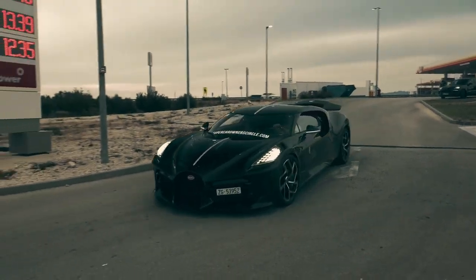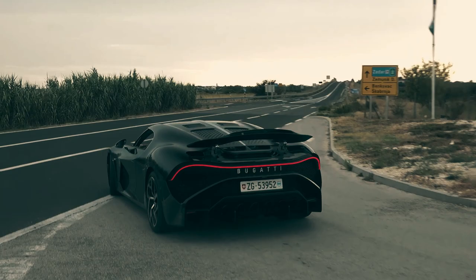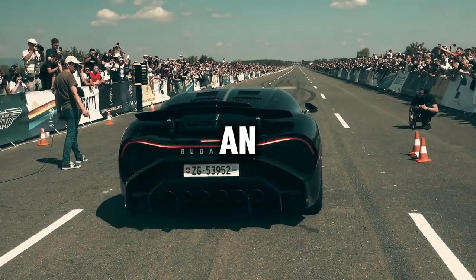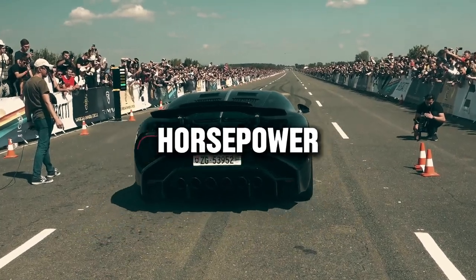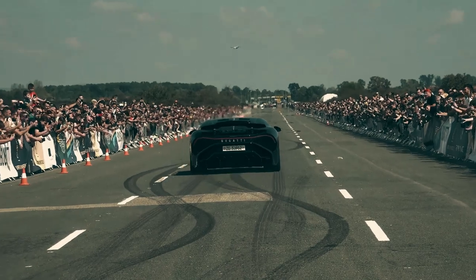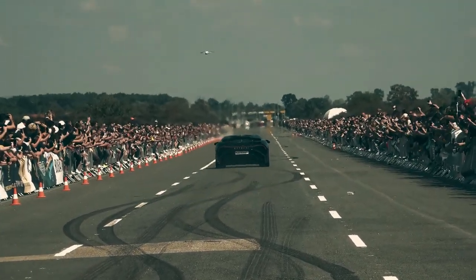Beneath its elegant exterior lies a formidable heart — a quad-turbocharged W16 engine that produces an astonishing 1,500 horsepower, propelling the La Voiture Noire from 0 to 60 in just 2.5 seconds.